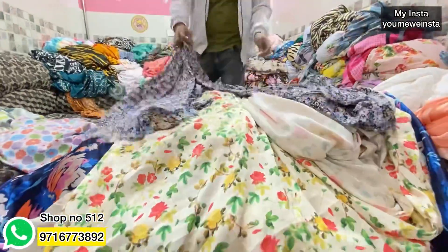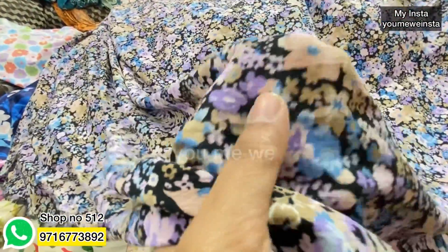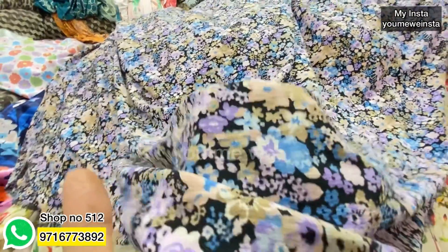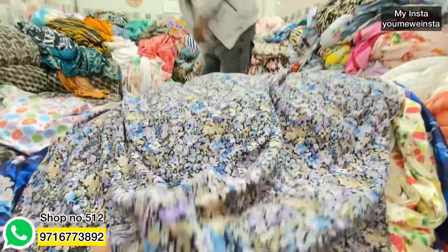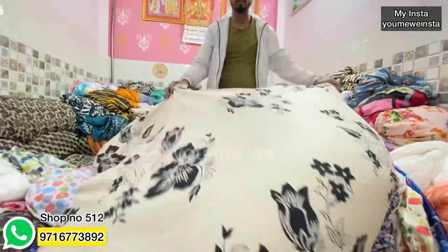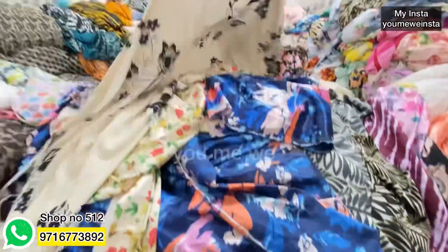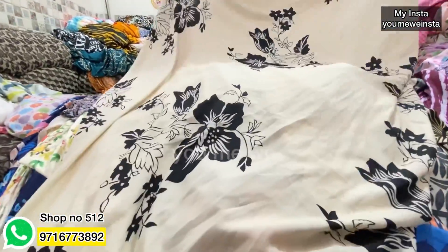This is a lycra fabric — it is imported, high quality. You will get this for 100 rupees per meter — look at the prints, very beautiful. You can wear anything with it. It is cheap at around 75 rupees per meter, good quality.